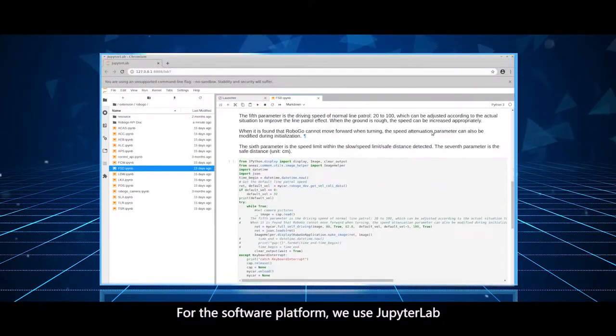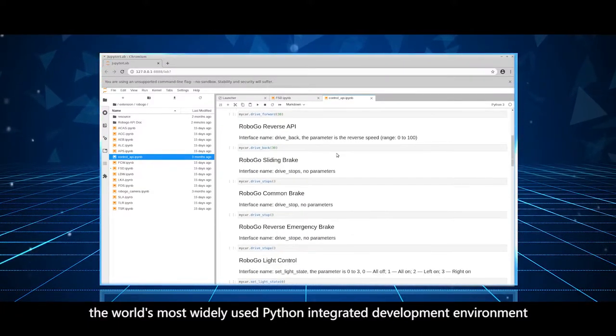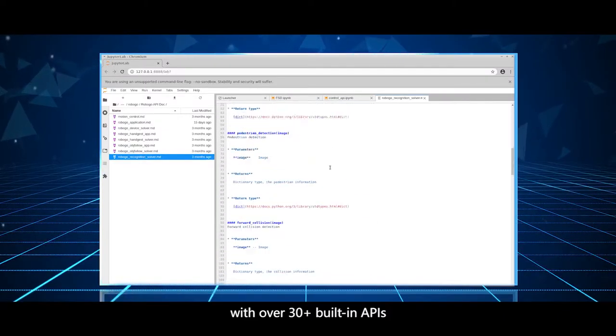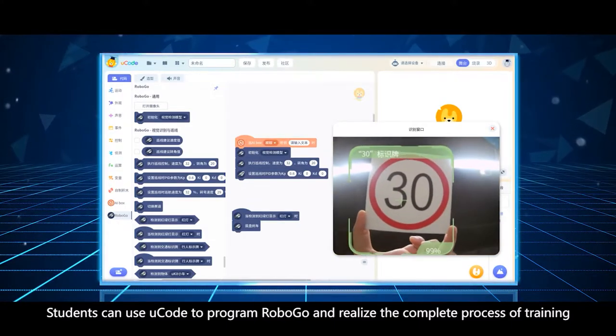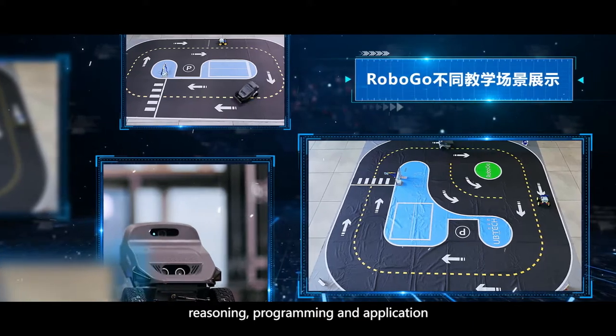For the software platform, we use JupyterLab, the world's most widely used Python integrated development environment, with over 30-plus built-in APIs. It also supports graphical programming. Students can use it to program RoboGo and realize the complete process of training, reasoning, programming, and application.